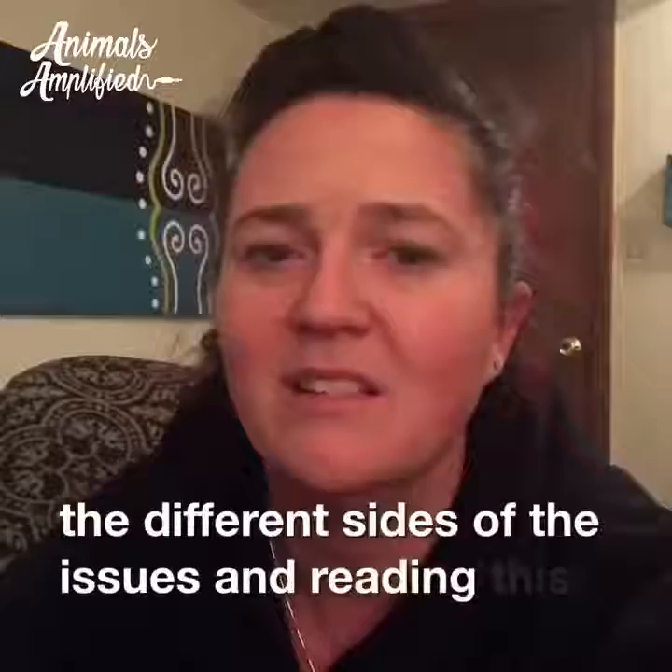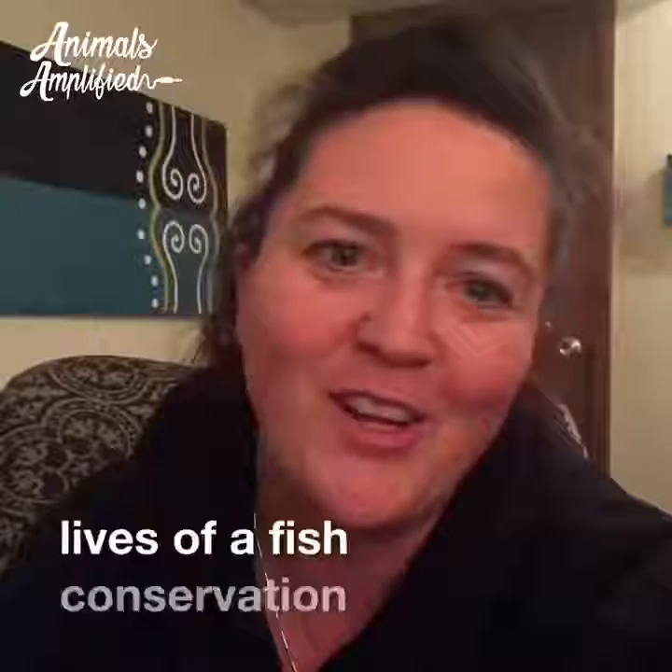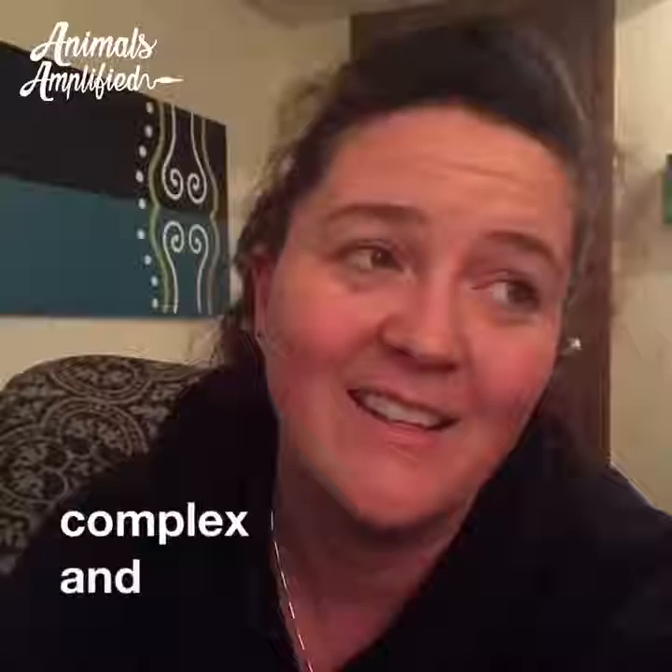I really encourage you to get out there, understand all the different sides of the issues, and reading this book is a great way to do that. Just like the lives of fish, conservation around fish is also a complex and elaborate topic.